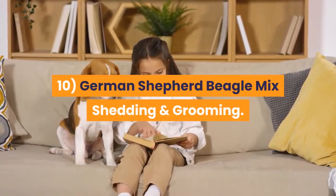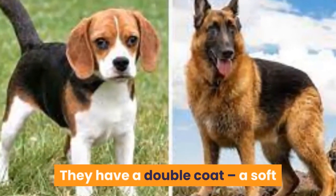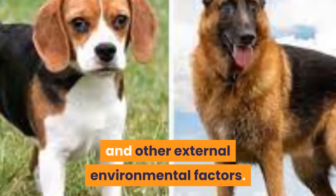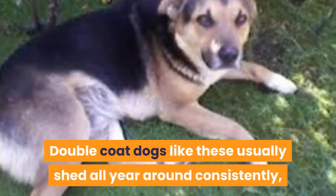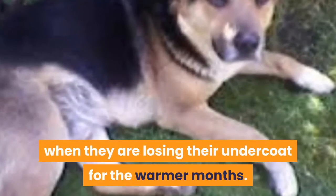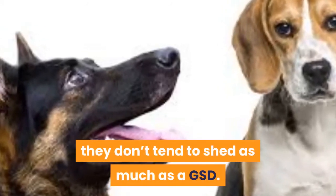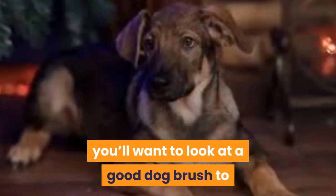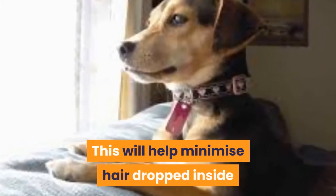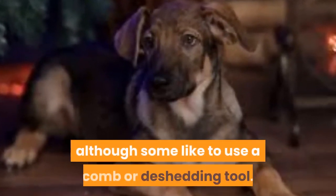10. German Shepherd Beagle Mix shedding and grooming. German Shepherds differ from beagles in that they tend to shed a lot. They have a double coat: a soft undercoat for insulation from the cold, and an outer more wiry coat that protects them from weather, dirt, bugs and other external environmental factors. Double coat dogs like these usually shed all year around consistently, and then twice a year very heavily between certain seasons when they are losing their undercoat for the warmer months. Beagles on the other hand are a short hair breed and are considered moderate shedders — they don't tend to shed as much as a GSD. Depending on the type of coat your GSD Beagle Mix has, you'll want to look at a good dog brush to groom their coat, which will help minimize hair dropped inside. A slicker brush is usually used for general brushing, although some like to use a comb or de-shedding tool.